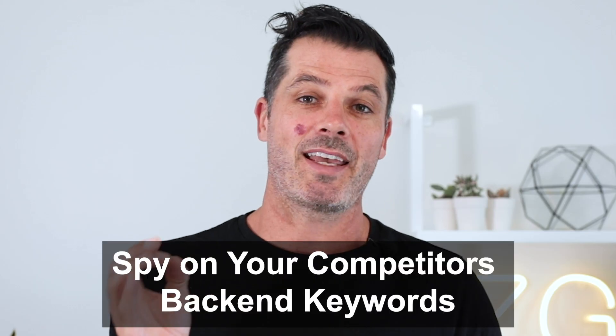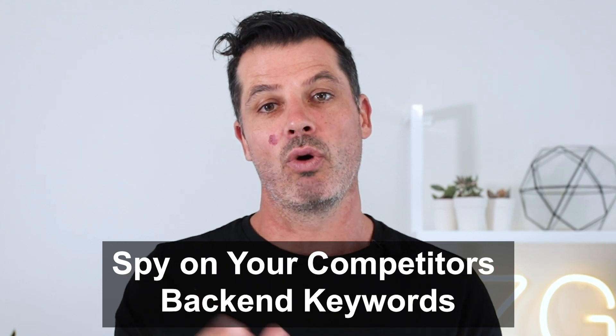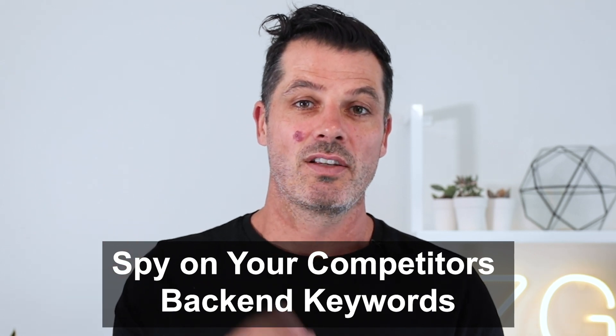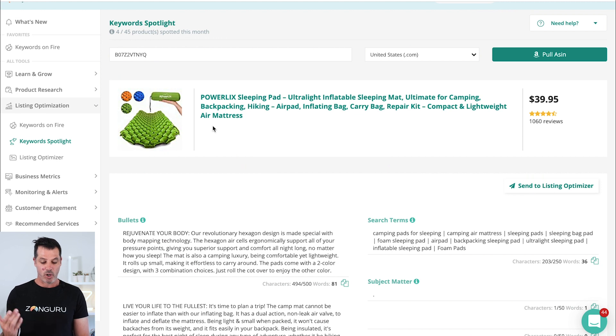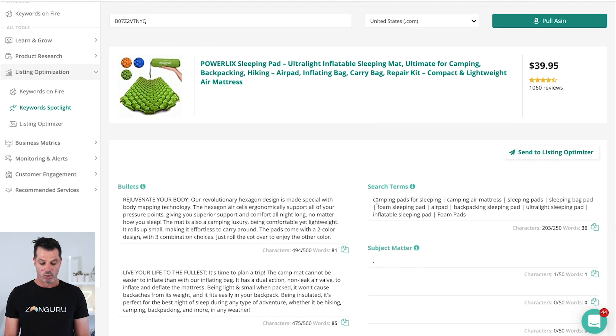Here are my top tips on listing optimization. Number one is back-end keywords. Did you know you can actually spy on your competitors' back-end keywords using our Keyword Spotlight tool? I think we're the only one in the space that allows you to do that. Here in Keyword Spotlight, I've uploaded a listing — a sleeping bag from that camping page — and you can see we've pulled in all their bullets, title, and everything. Under search terms, we've pulled in their back-end keywords, so you can see what they're putting in there that might bring them traffic.